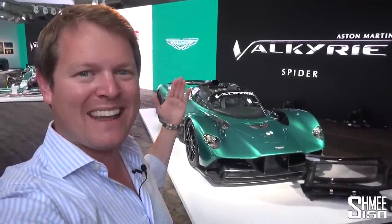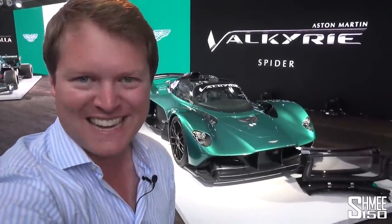Hi guys, I'm Shmi. Hello and welcome back to the channel where you join me at Pebble Beach during the Monterey Car Week in California in the USA to take a look at a new car making its global debut — the Aston Martin Valkyrie Spyder.